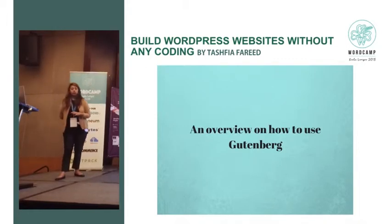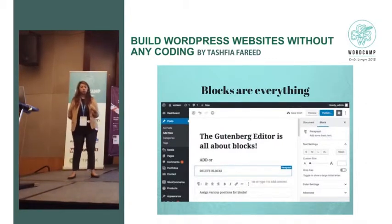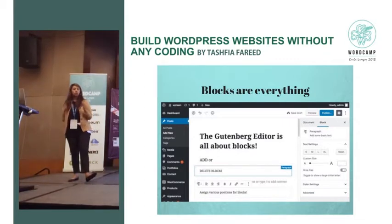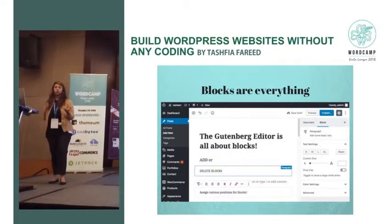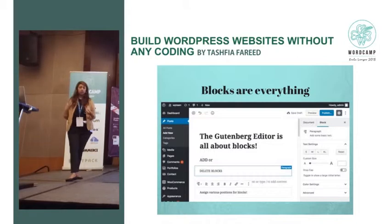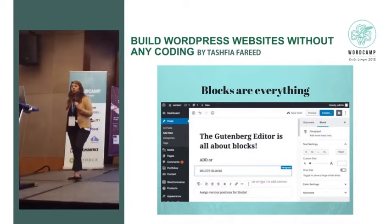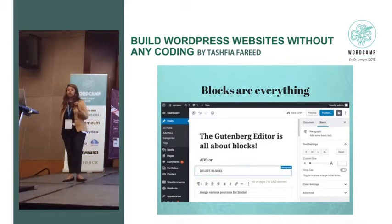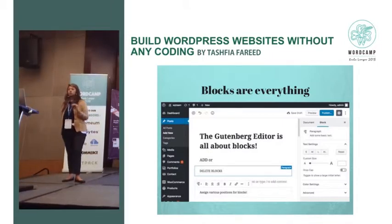Here is a simple overview on how to use Gutenberg. Blocks are everything. I talked about blocks in page builders, but in Gutenberg blocks are everything. If you're ever frustrated with how you put titles, subheadings, and size differences — as a writer, that's a big deal for me. Gutenberg blocks let you do a lot of customization. You don't need a basic understanding of WordPress because the functions are pretty self-explanatory. There is a block for putting your content and you can place it however you like.